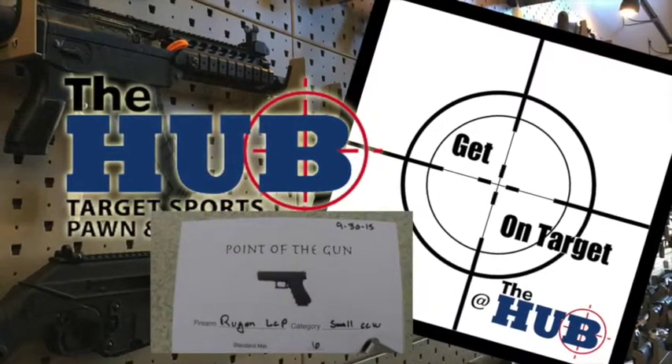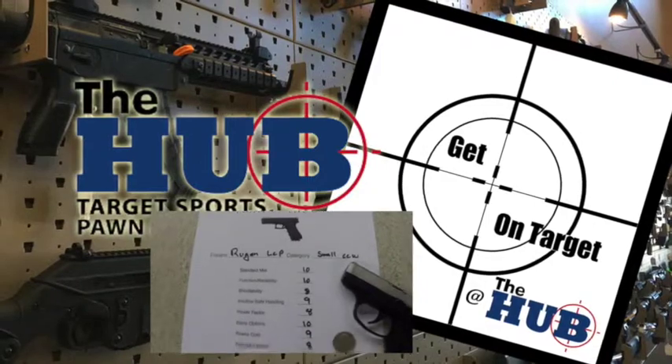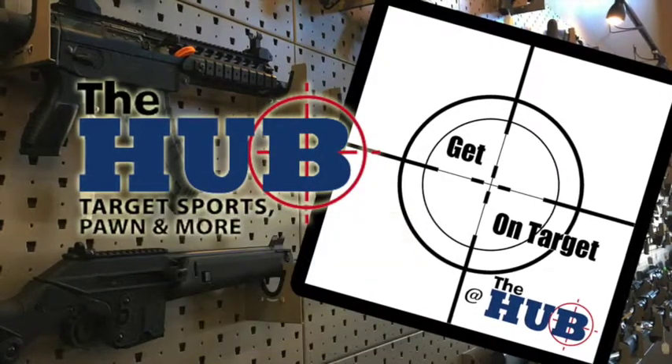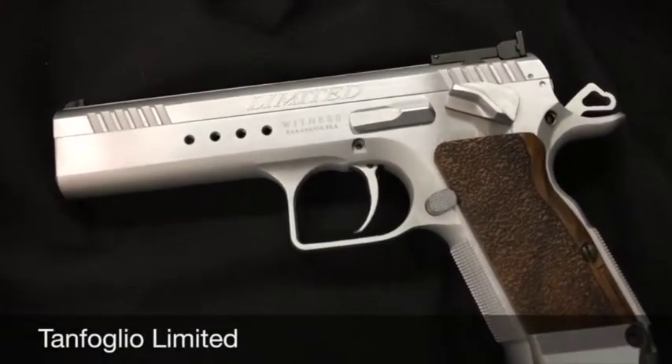It's time for another video short from Get on Target at the Hub, brought to you by the Hub in Lakeside, Arizona, and of course hubaz.com. And here we are — it's the Tag Folio that we just talked about in the podcast.